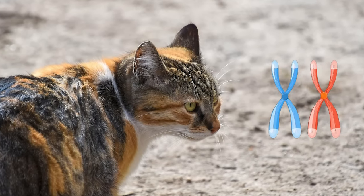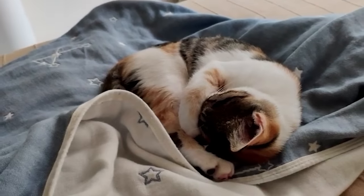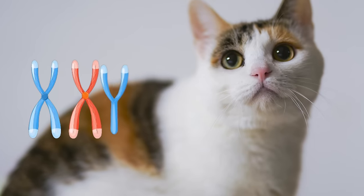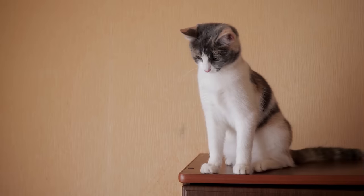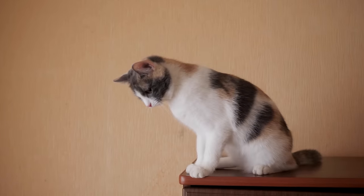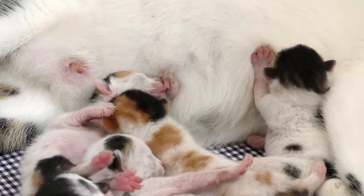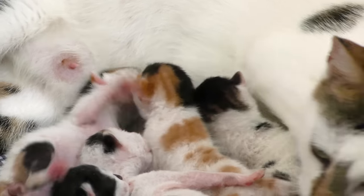Well, no. There is a genetic mutation called Klinefelter syndrome, where a cat is born with the chromosome pattern XXY. The presence of the Y chromosome makes them male, but the extra X chromosome allows them to display some traits that male cats typically wouldn't. These cats are usually sterile, and the condition is a result of a spontaneous cell mutation prior to birth, which is extremely rare.